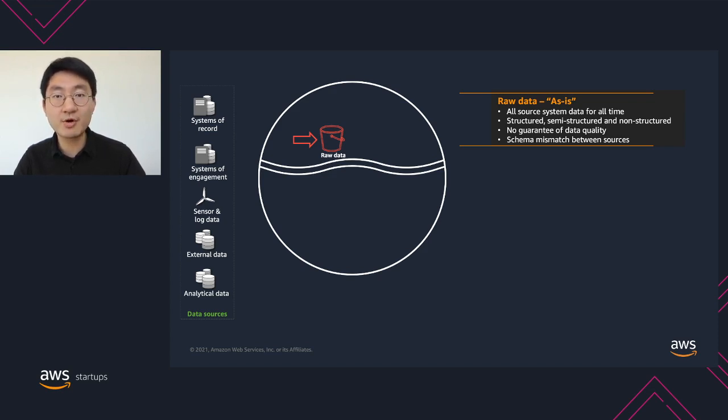There might be random upstream system bugs happening from time to time, and there can also be unnotified schema changes. On top of that, if you are supporting multiple data sources, it's very common to have schema mismatch between all these sources. As a result, data in the raw data zone is typically not that useful for end consumers.